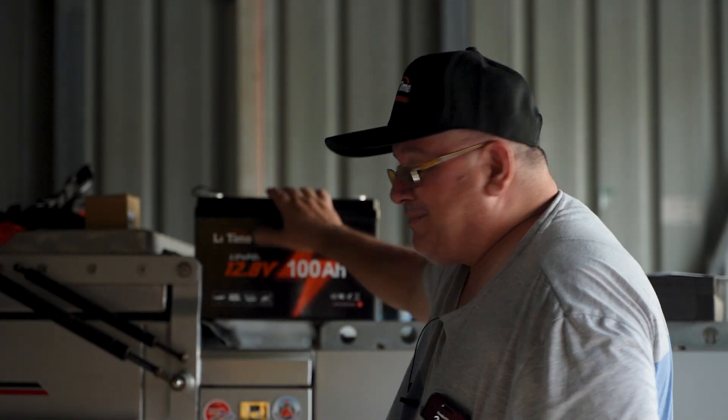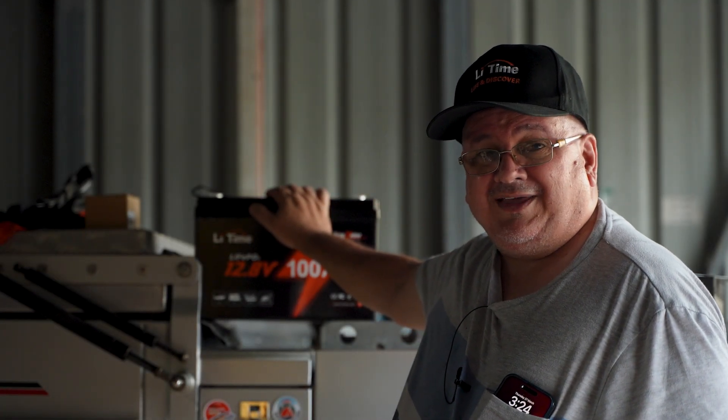The battery management system is rated at 100 amps continuous discharge. If you've got a 2,000 watt inverter, don't expect a single battery to run it — but you can get around that by parallel connecting two of these together, which will double your amperage and double the capacity. Two batteries in parallel will give you 200 amp-hours and allow you to run a 2,000 watt inverter.